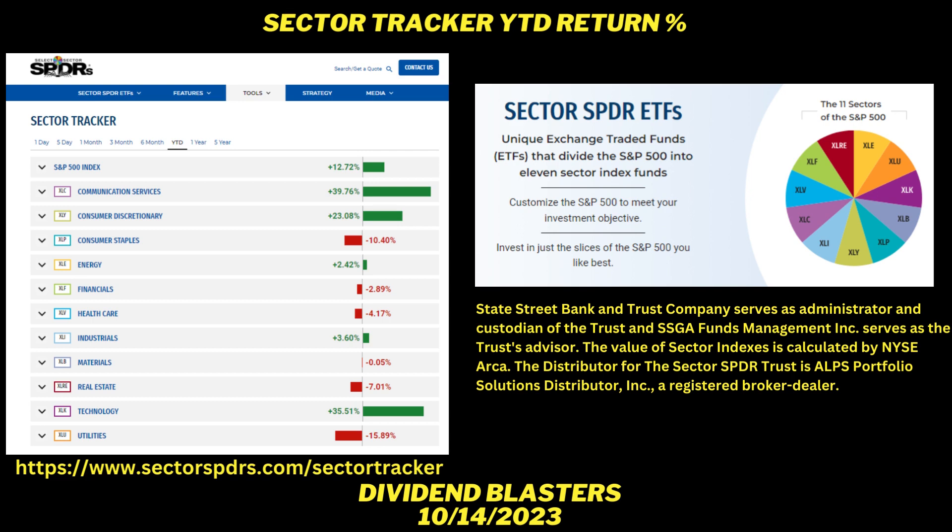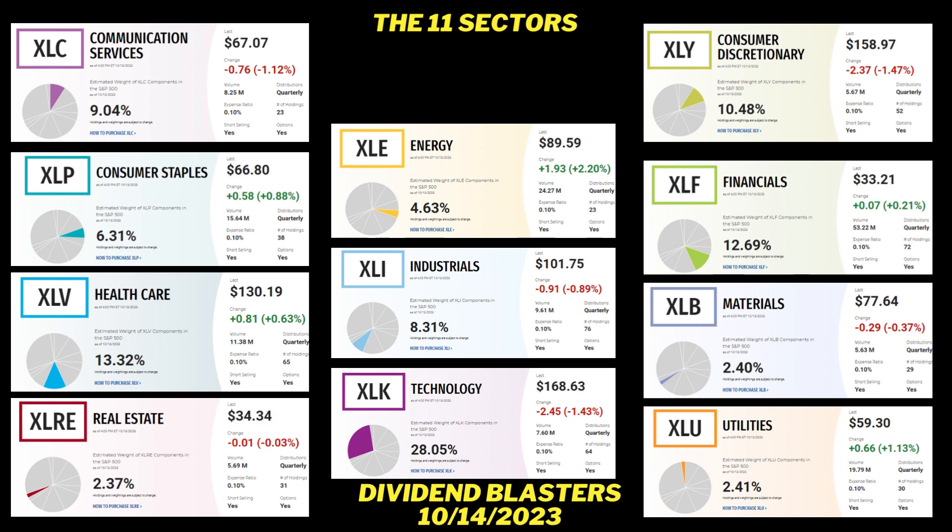You can take a look at the website: www.sectorspiders.com sector tracker. You can click on any of these, and you can actually buy any one of these ETFs — they're on the New York Stock Exchange. Last week we looked at Consumer Staples, which is XLP. Today we're going to be looking at the holdings in the industrials. If you want to buy industrials, the ticker symbol is XLI.